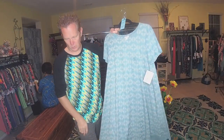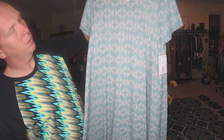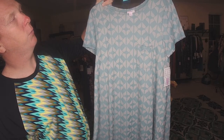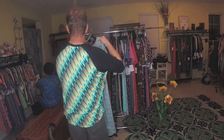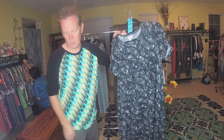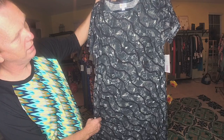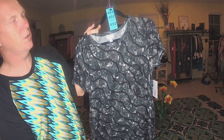The next one is a Medium with like a real light green and off-white. 167, Medium. And the next one is black with grays and white — it's a Medium, 492.